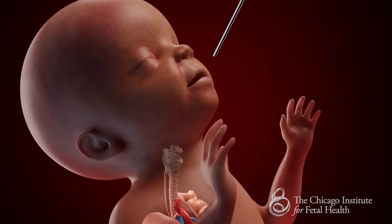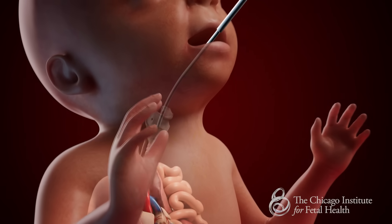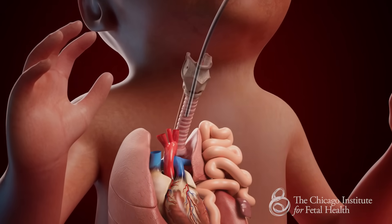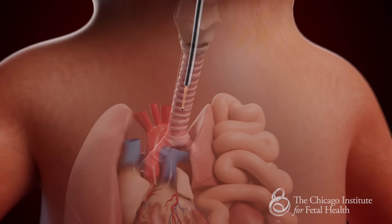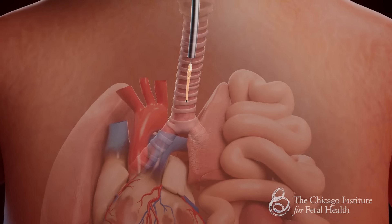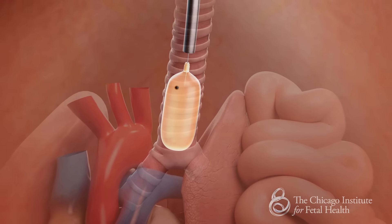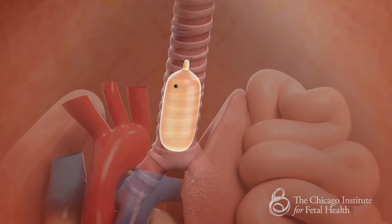The fetoscope is then introduced into the fetal mouth, then using the tongue, palate, uvula, epiglottis, and vocal cords as guides, the trachea is found and entered. The ideal position for the balloon is in the main trachea, just above the separation of the right and left main stem bronchi. Once in the optimal position, the balloon is inflated with fluid to block or occlude the trachea. The balloon is then deployed and left in place, and its proper position is confirmed before the fetoscope is removed.